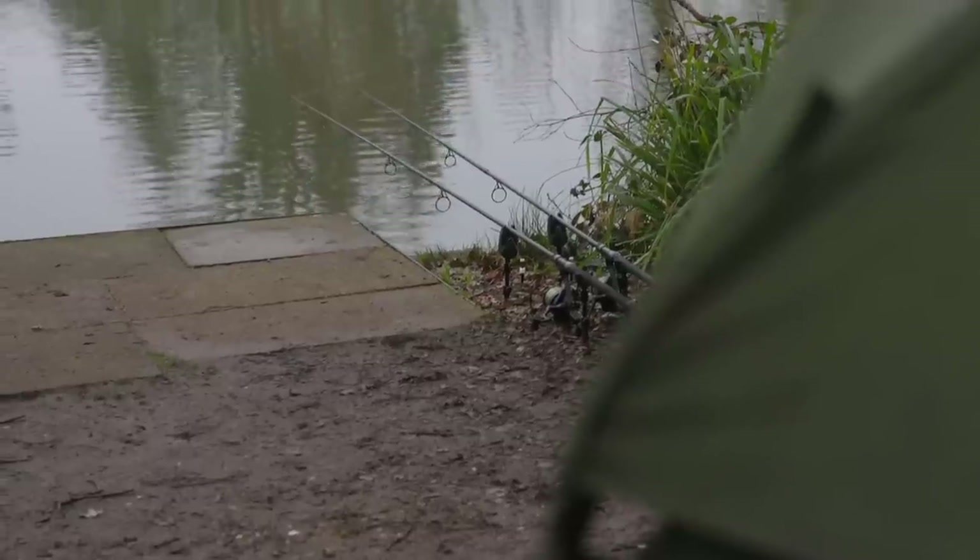I don't think it's really been a fair test of pop-ups against bottom baits, but I did catch on the bottom bait, so it shows that does work in the winter. It's more about getting it in the right place and using rigs you're confident in. I'm really happy with what's happened — we'll see what the rest of the session brings.